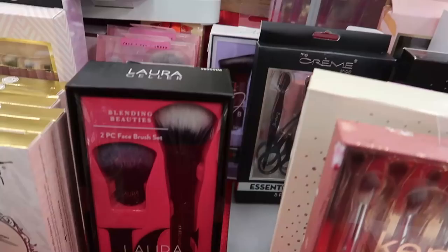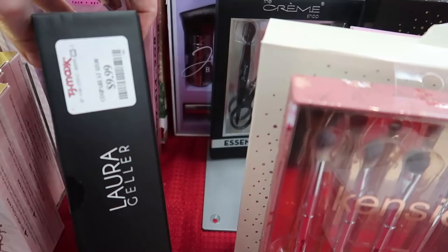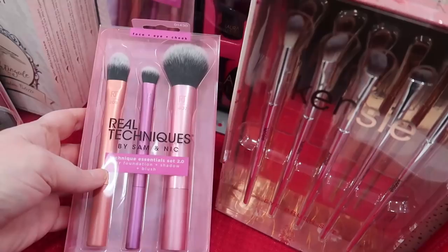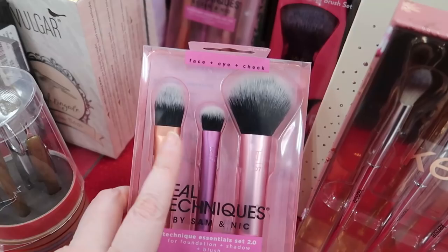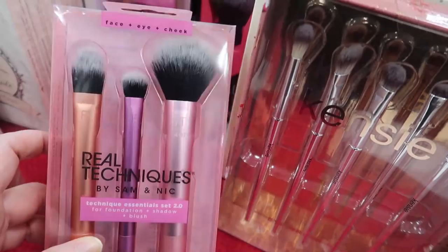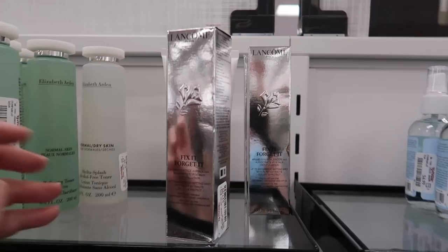On this table there are some brush sets. The Laura Geller Blending Beauties two-piece face brush set — a mini kabuki and a face brush — really cheap at $9.99. There's also the Technic Essentials Set 2.0 for foundation and shadow and blush — a small foundation brush and a nice-size blush brush. That one's going for $7.99.